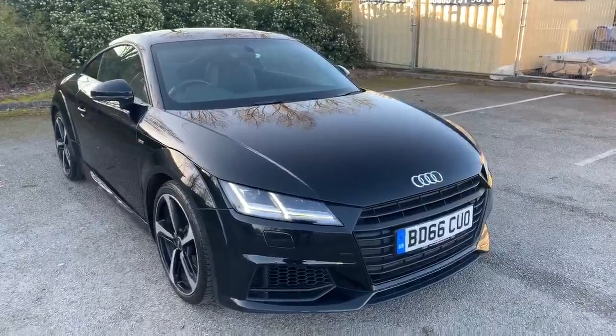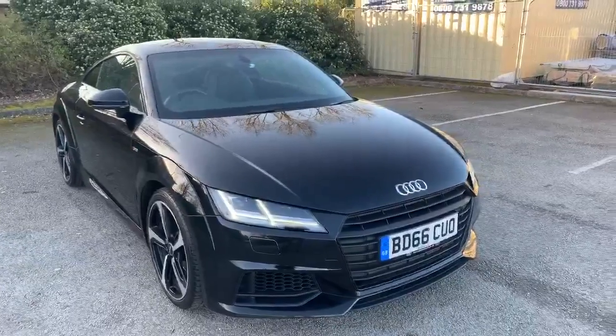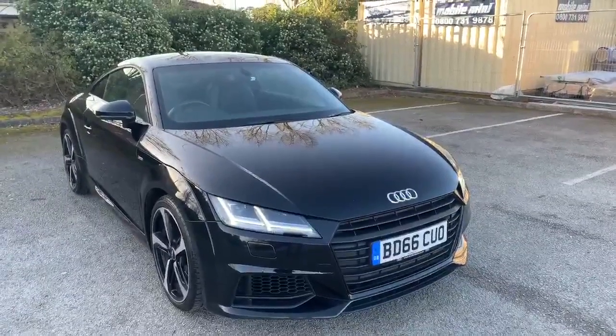Hi and welcome to Stafford Audi. I'd just like to give you a quick walk around this used Audi TT Coupe Black Edition that we currently have in stock. This is a 1.8 TFSI, it's a manual, and it's finished in brilliant black.